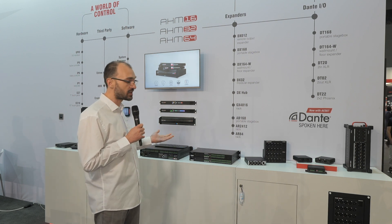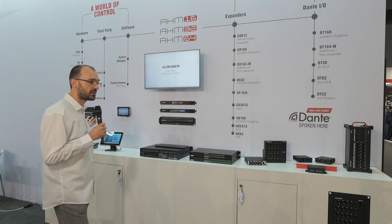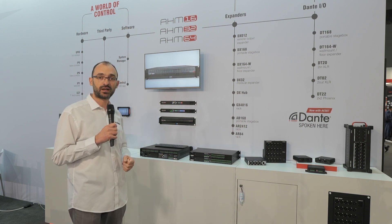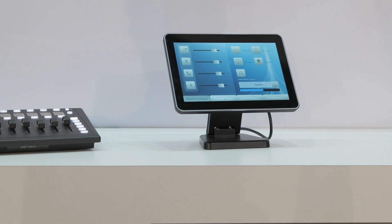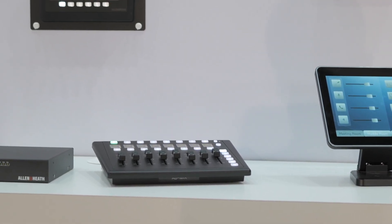Or using Dante options as well. Controlling these units is possible via a range of control options including third-party partners like Crestron, AMX, and Extron, but also using our own dedicated hardware controllers — the IP8 with faders, IP6, or the single-gang IP1 wall plate.